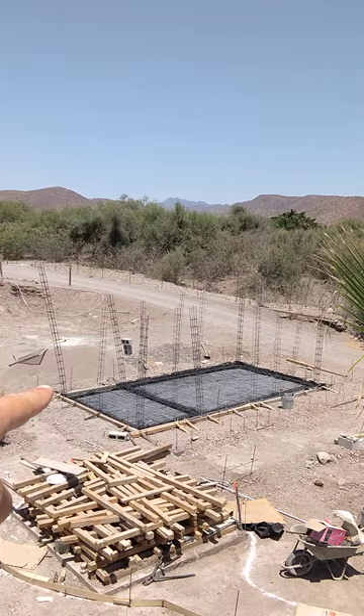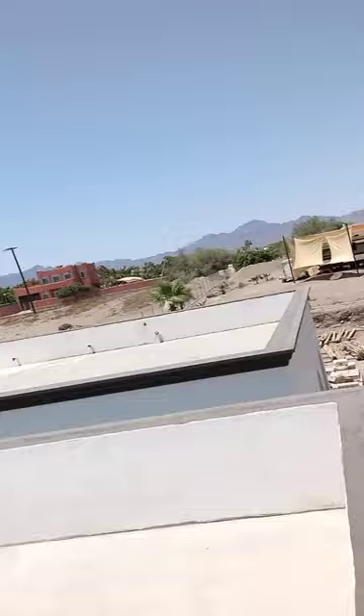Our laundry maintenance building is ready for the slab to be poured. So super exciting!